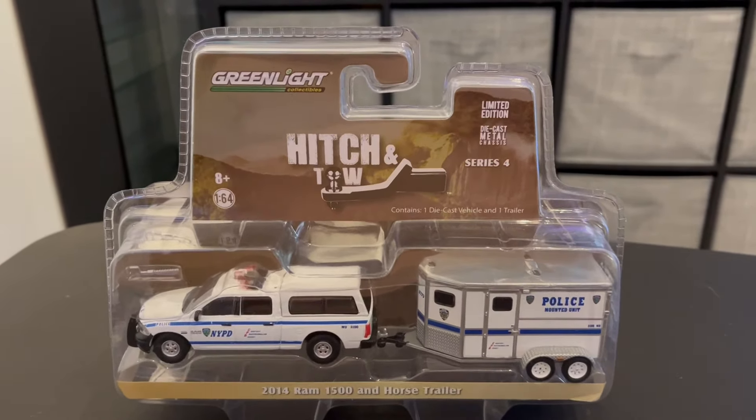Here's a look at the back. So let's go ahead and open this bad boy. So here it is, out of the packaging.